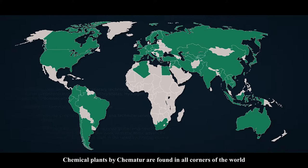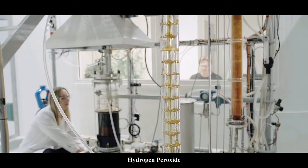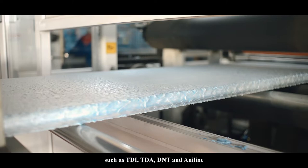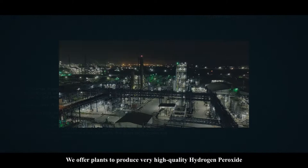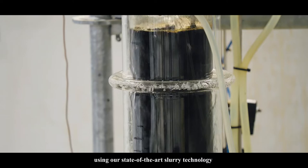Chemical plants by Chemetor are found in all corners of the world. Our expertise is concentrated in the fields of isocyanates, nitroaromatics, hydrogen peroxide, biochemicals and supercritical CO2. We supply technologies for major polyurethane products such as TDI, TDA, DNT and aniline, including efficient waste pretreatment and by-product recycling subsystems. We offer plants to produce very high quality hydrogen peroxide by the well-known anthraquinone process, using our state-of-the-art slurry technology, which offers high yield and low operating cost.